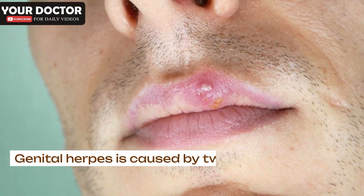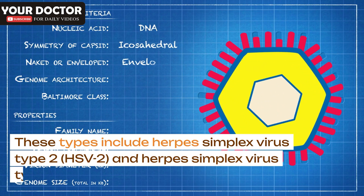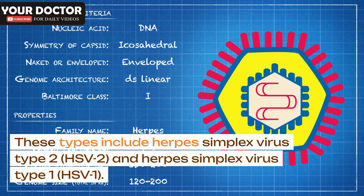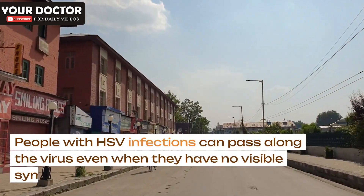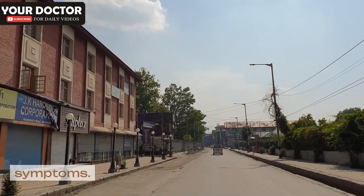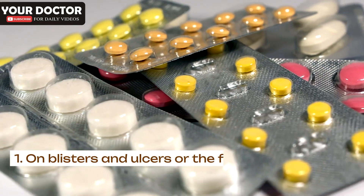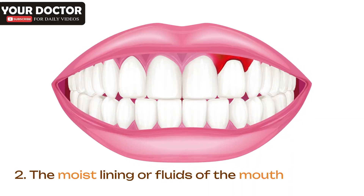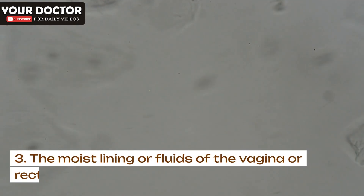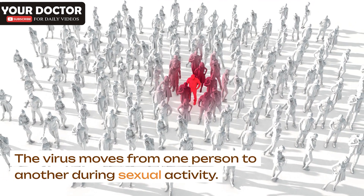Causes. Genital herpes is caused by two types of herpes simplex virus. These include herpes simplex virus type 2, HSV-2, and herpes simplex virus type 1, HSV-1. People with HSV infections can pass along the virus even when they have no visible symptoms. HSV-2 is the most common cause of genital herpes. The virus can be present on blisters and ulcers or fluid from ulcers, the moist lining or fluids of the mouth, and the moist lining or fluids of the vagina or rectum. The virus moves from one person to another during sexual activity.